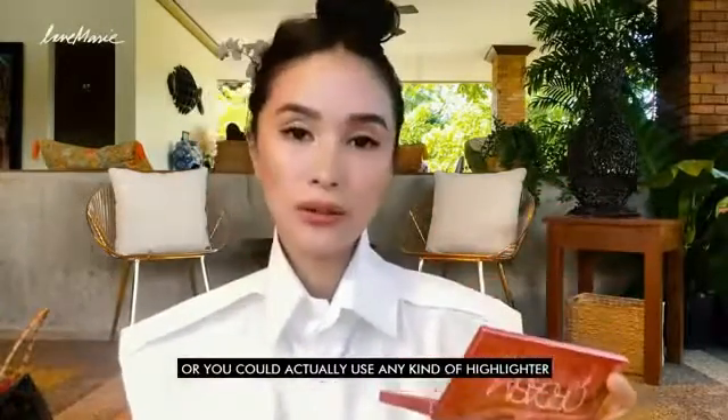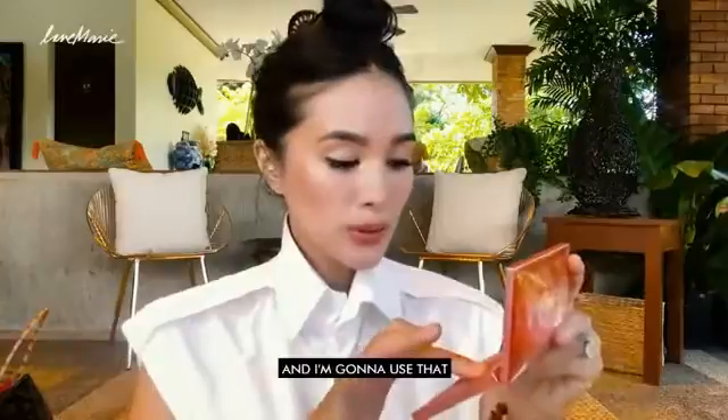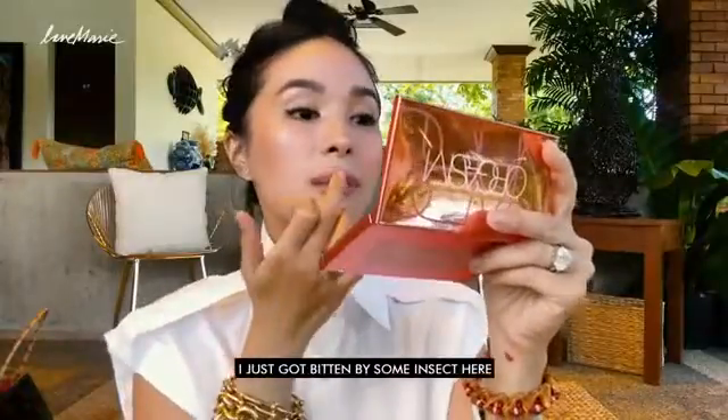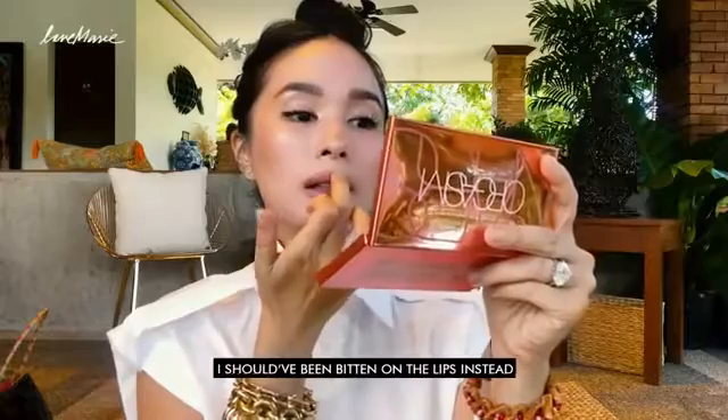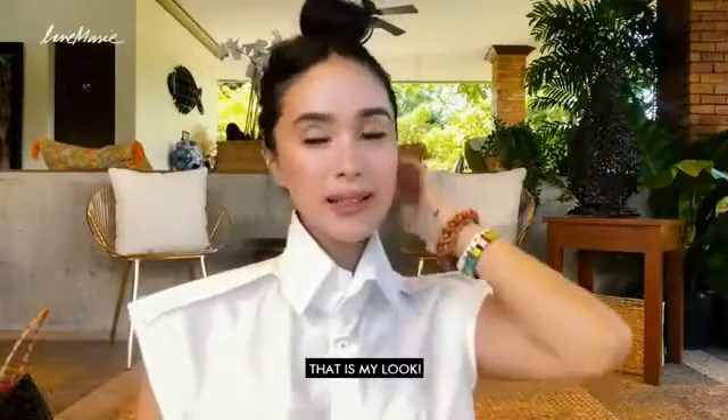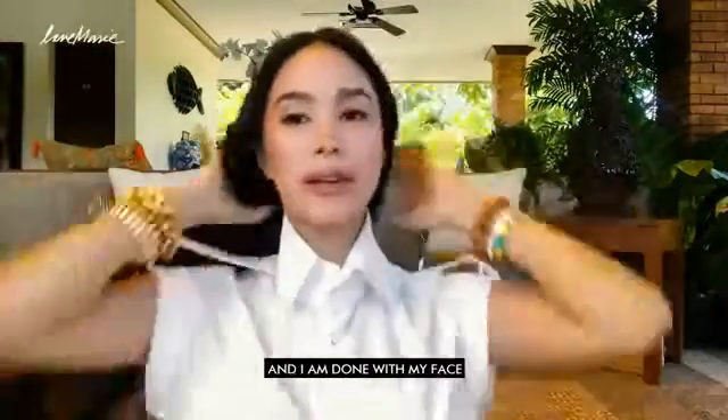I'm going to mix and just go on top. It's really a little bit of a cream type. I just got bitten by some insect here. Oh, look at that. Yes! So that is my look, and I am done with my face.